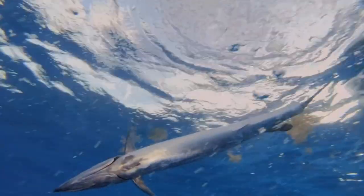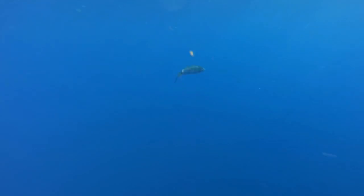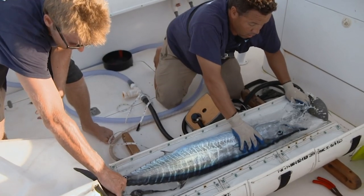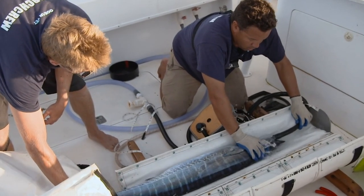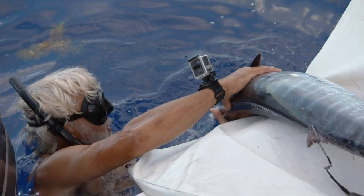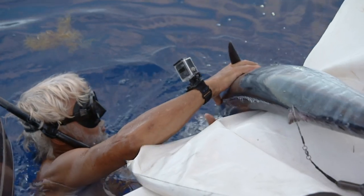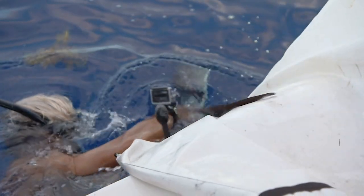The data from this tag will allow the team and the Bermuda Department of Fisheries to look at this species' local and long-range movements. The wahoo is economically and ecologically important to the health of the entire Sargasso Sea. By learning more about this individual fish, the team can better protect its future and its important role inside the Sargasso community.